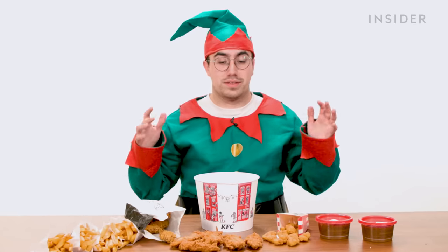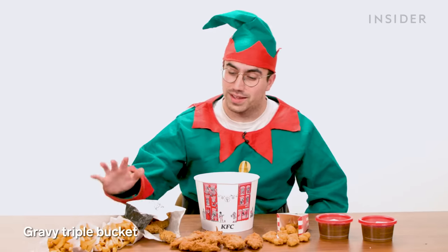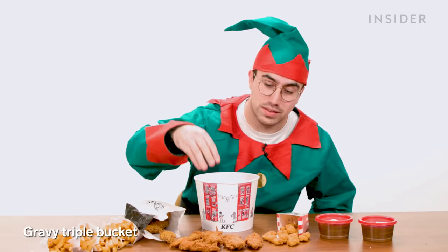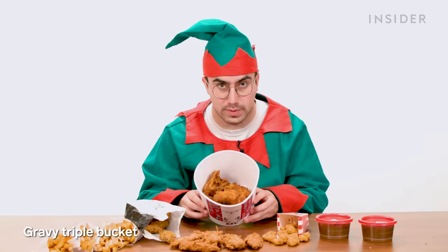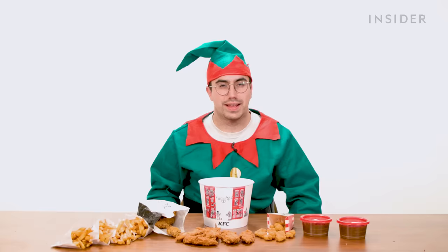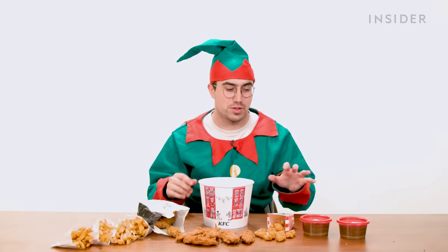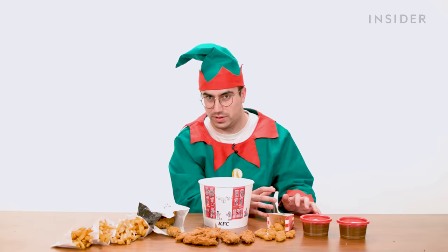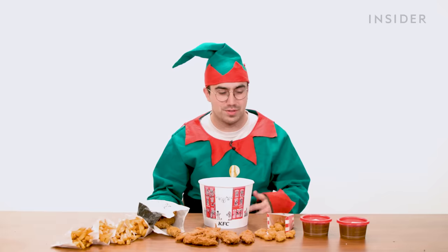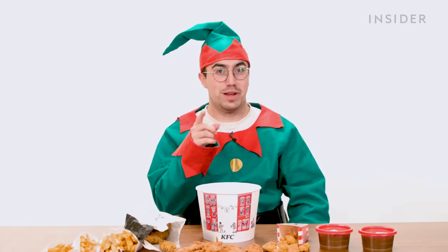Let's talk about KFC's festive items, which are technically just one festive item — the gravy triple bucket. What you get is four orders of fries, eight spicy wings, six chicken fillets, six pieces of chicken, an order of popcorn chicken, and two big things of gravy. I'm not sure what makes this particularly festive, since all of these are things you can get on the menu all year round. I think they've leaned into making gravy the star of the show, which I guess is a Christmas dinner thing.